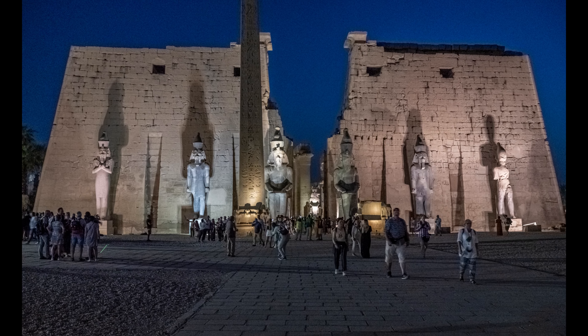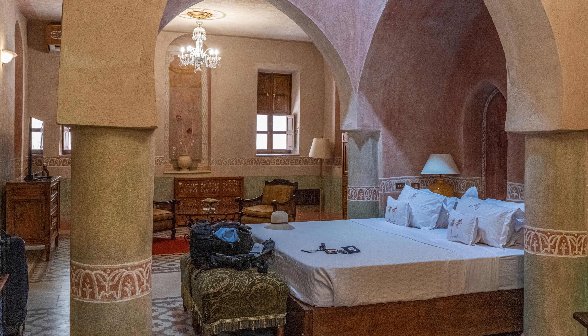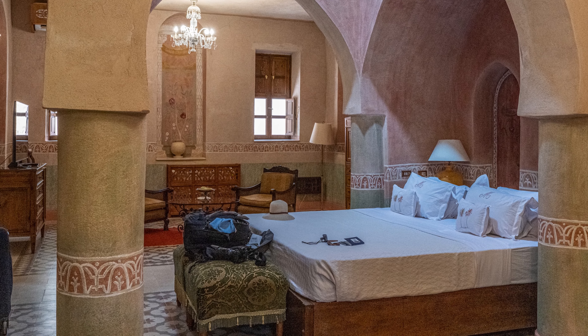This area was turned into a church by the Romans. It's time to leave Luxor Temple. Back at our hotel, we fall into bed — it'll be a short night.